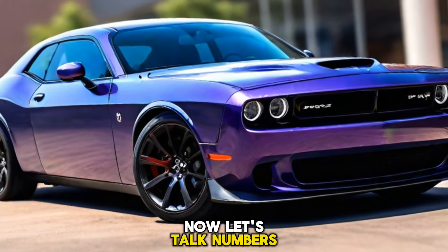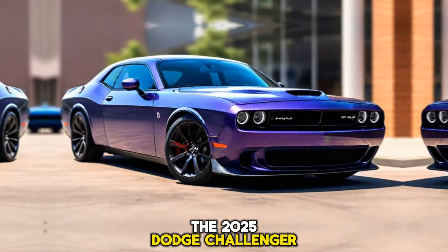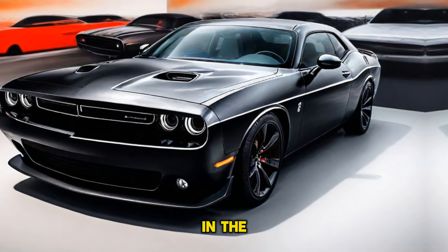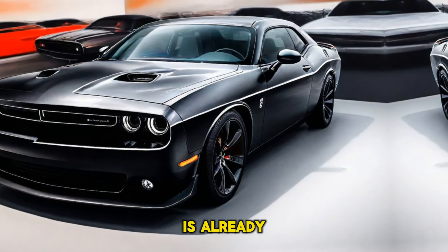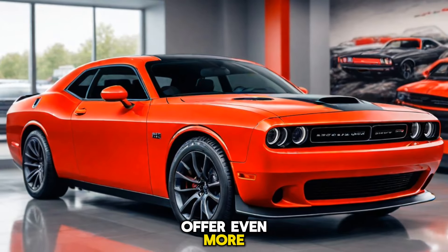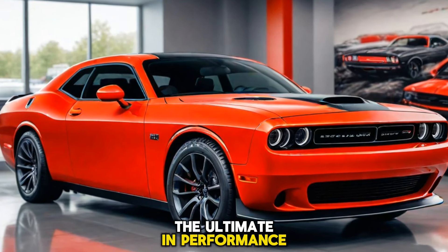Now let's talk numbers. The 2025 Dodge Challenger Hellcat starts at a price that reflects its premium status in the muscle car realm. While the base model is already a powerhouse, the Red Eye and Jailbreak editions offer even more for those who crave the ultimate in performance and speed.